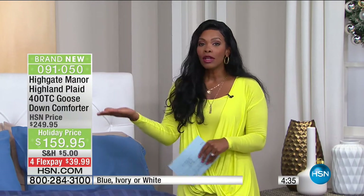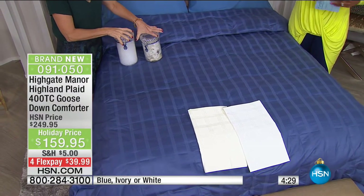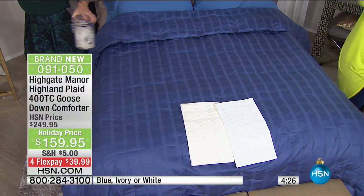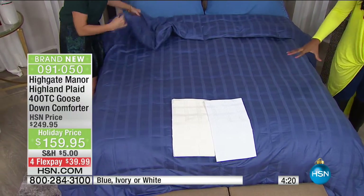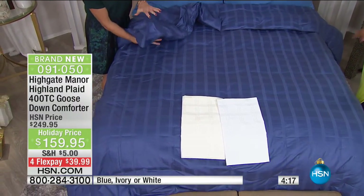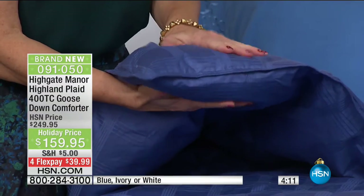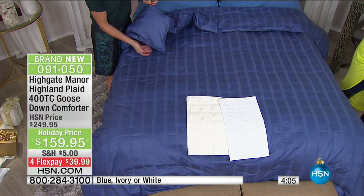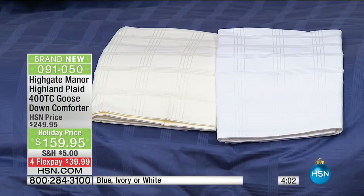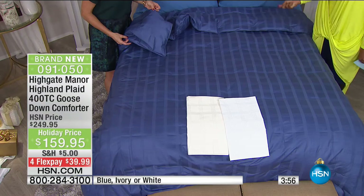You're probably thinking goose down — I thought that was really expensive. It is. Our regular price on this is $250. For that reason and everything we mentioned, it's one of those 'I would love to have, but I just don't' — until now. This is a holiday price where we took $90 off our regular HSN price. You have more colors than ever before: beautiful true blue, white, and ivory.